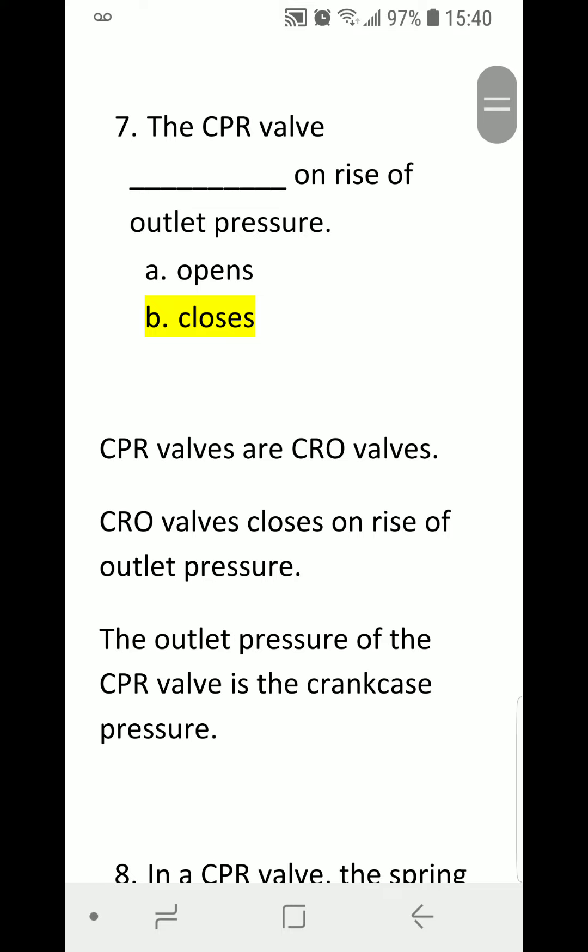Number seven: The CPR valve blank on rise of outlet pressure. A) Opens. B) Closes. Correct answer is B) Closes. CPR bulbs are CRO bulbs — CRO means Close on Rise of Outlet pressure. CRO valves close on rise of outlet pressure, and the outlet pressure of the CPR valve is the crankcase pressure.